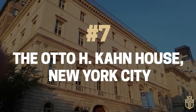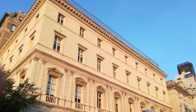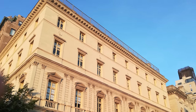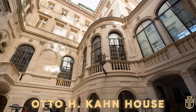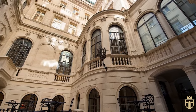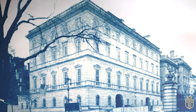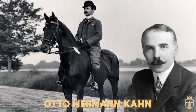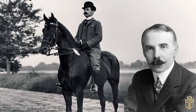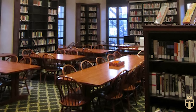Number 7: The Otto H. Kahn House, New York City. Bringing forth another location in the refined surroundings of Manhattan's Upper East Side, the Otto H. Kahn House at 1 East 91st Street exudes the lavishness of the Renaissance Revival style. Constructed between 1914 and 1918, this splendid mansion is a vivid reminder of the opulence and cultural richness of a bygone era. Otto Hermann Kahn, a prominent investment banker, envisioned this grand residence as a haven for his extensive library and art collection.